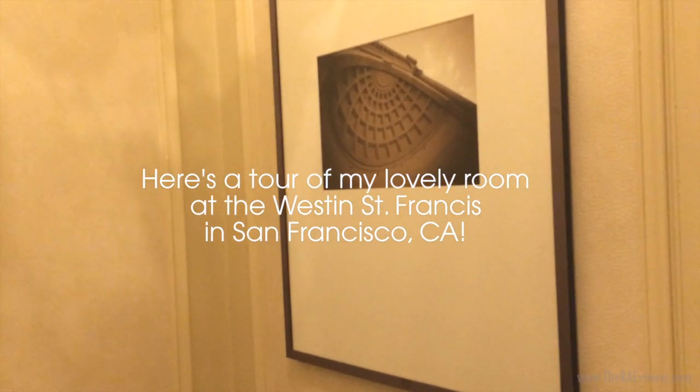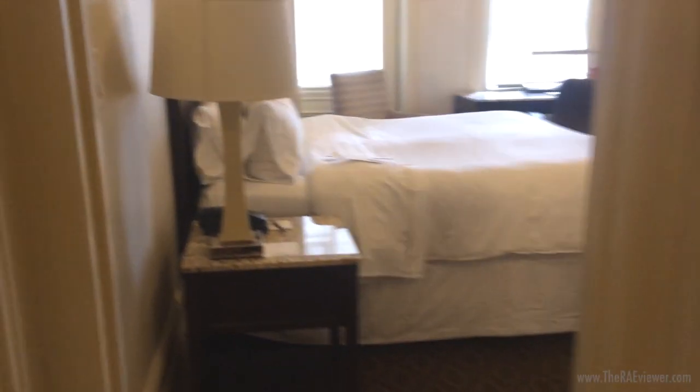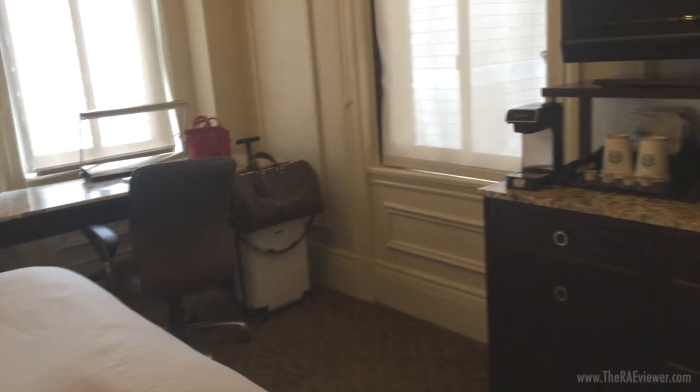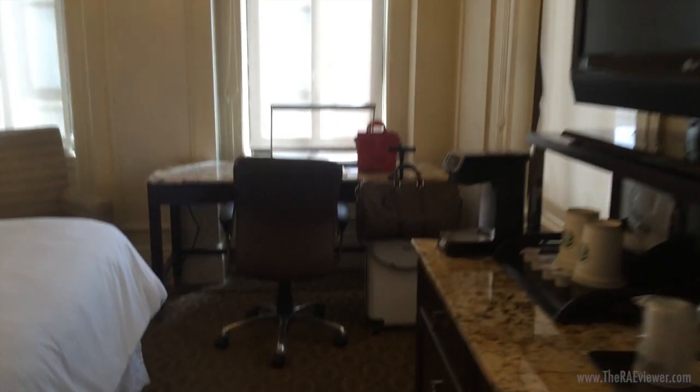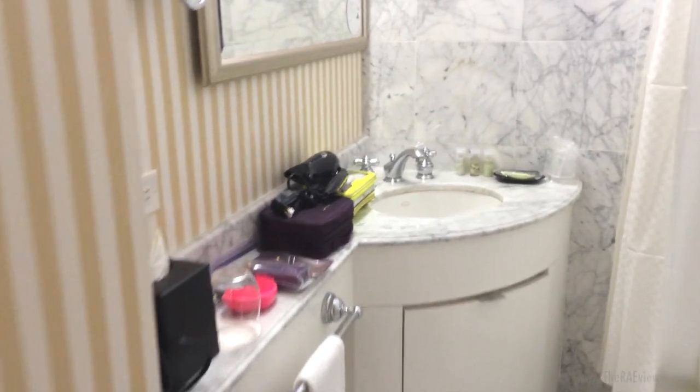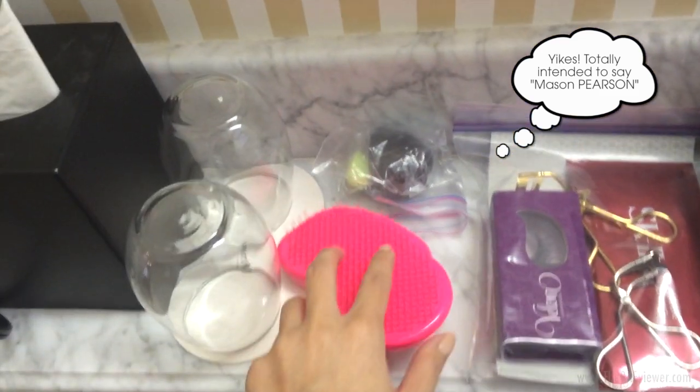Now without further ado, let's get started. Here is a cute little flush-mount light and a closet with an acrylic doorknob — love those details. I haven't even hung up any of my clothes yet because I literally just got here. There's a lamp, a king-size bed, my luggage, and my handbag which I haven't unpacked. It's a really cute room — perfect for a night stay. Here we are in the bathroom; let me get my things together and show you what I brought.